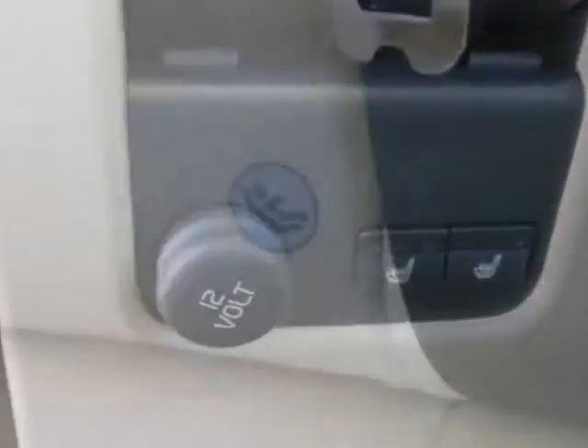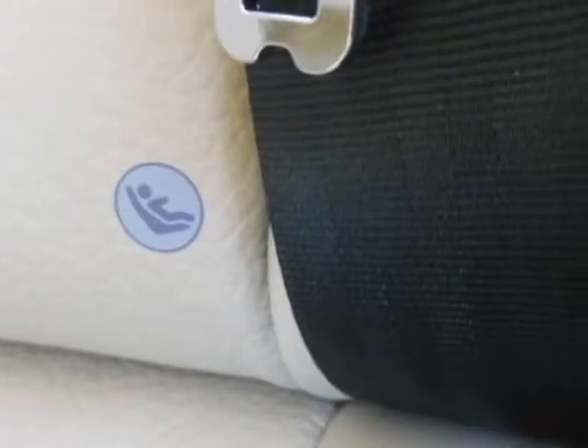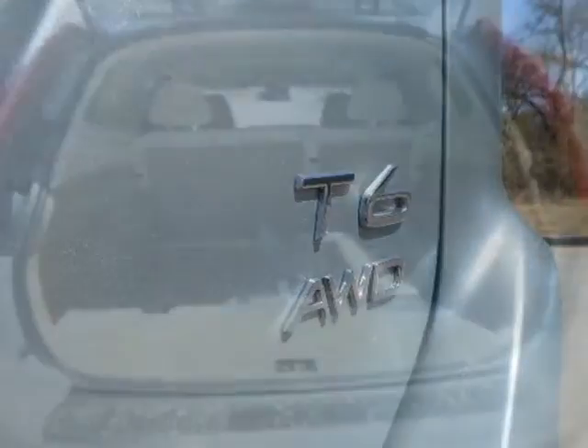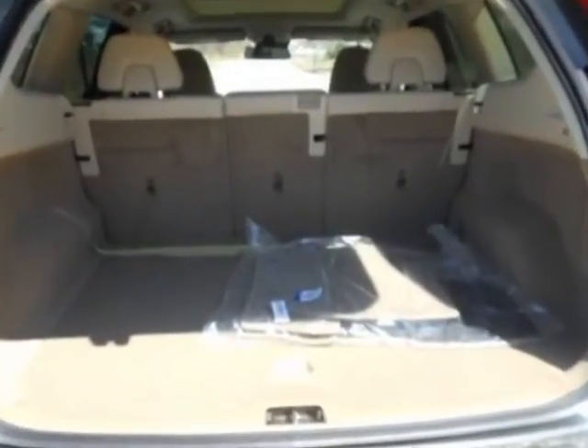Additional options for this vehicle include the climate package, electric silver metallic, and the sandstone beige leather seating surfaces. Call 1-800-689-9066 or email our friendly sales staff today to schedule a test drive.